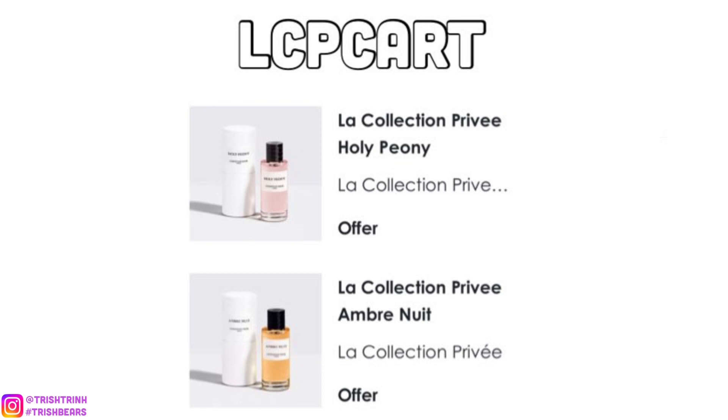The next code is LCPCART. For this one, you would get two deluxe sizes of the La Collection Privée fragrances — Holy Peony and Ombre Nuit. Holy Peony is a light floral; I really love that scent.